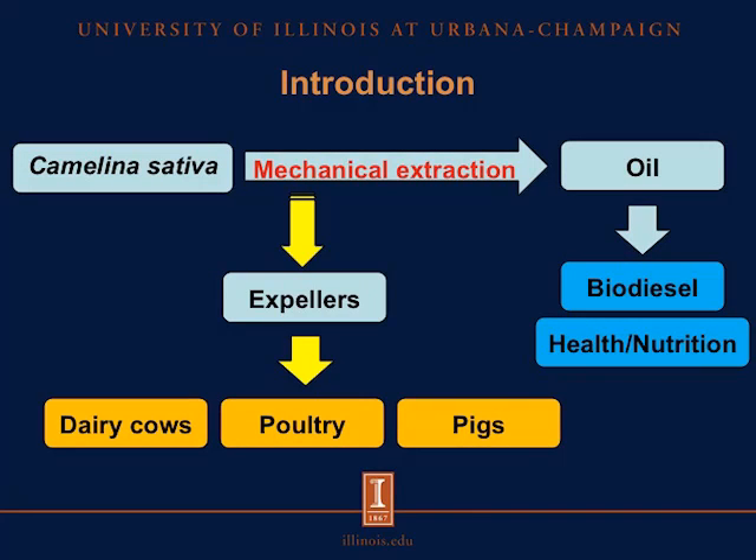The processing of camelina starts with the seed, and that seed is mechanically extracted, and then we have oil as our first co-product. That oil can be used for biodiesel production, and also it can be used for health nutrition. And after the mechanical extraction, we also have the expellers left. These camelina expellers can be fed to dairy cows, poultry, or pigs.